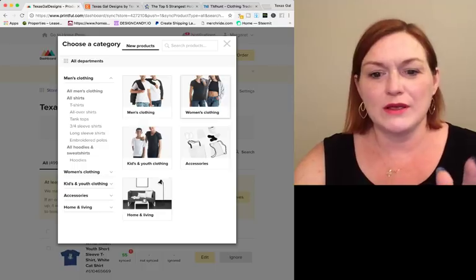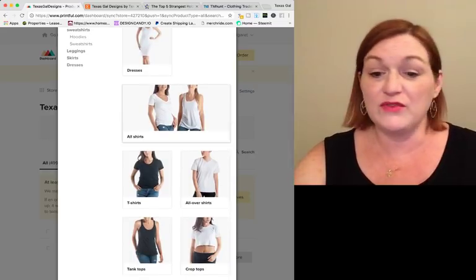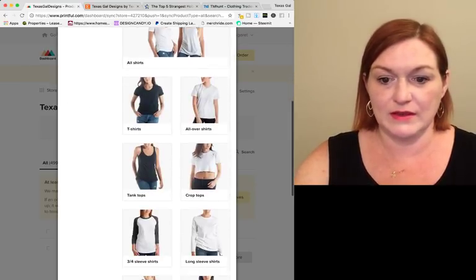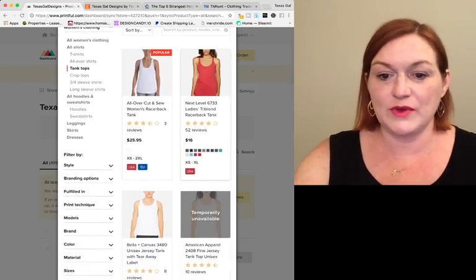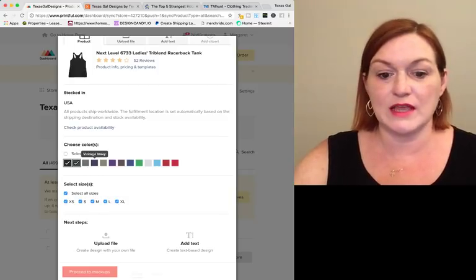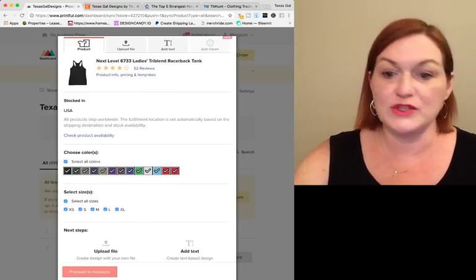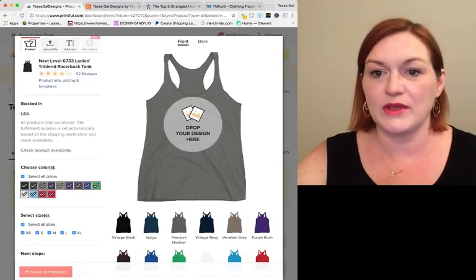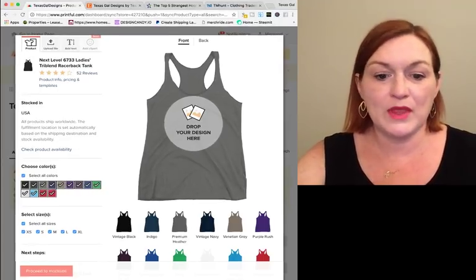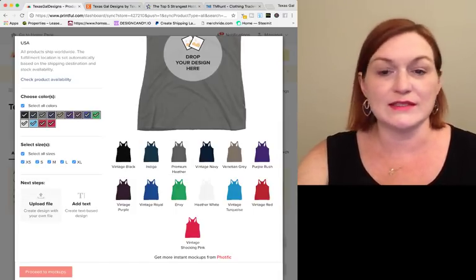I'm going to do a women's tank top. I don't do a lot of straight t-shirts unless there are very varied colors, since I do a lot of t-shirts on Merch. I'm going to do a racerback tank top because it's a fairly popular shirt. I'll select all the colors here. Sometimes there'll be a little pop-up if certain sizes and colors are not available — that's fine.